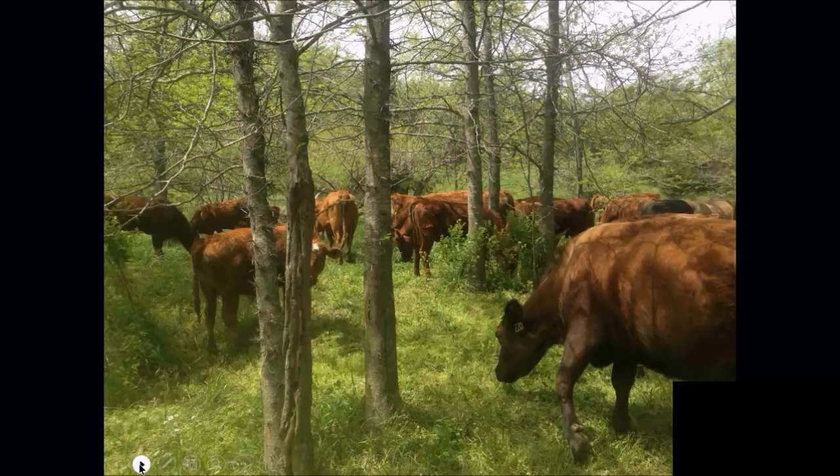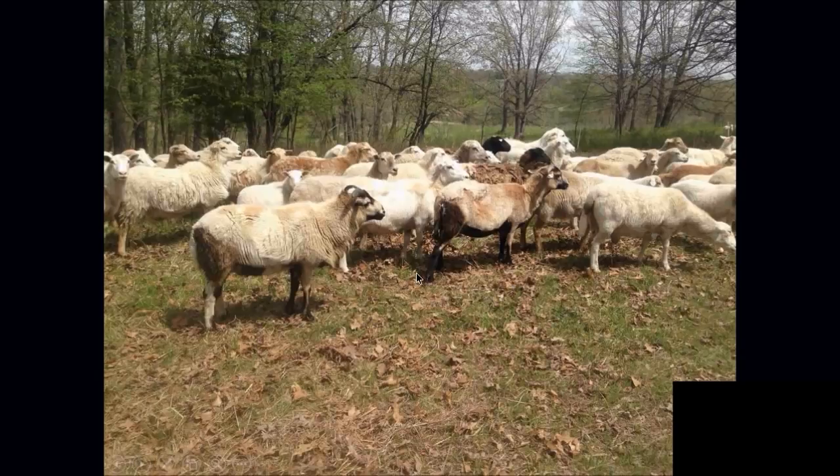These are hair sheep — St. Croix-sired with some Katahdin and Barbados Blackbelly. Those sheep can make a good living on land where cattle would starve. They're a very low-input, highly profitable animal for your silvopasture. They go after the woody stuff — multiflora rose, thorn trees, baby sprouts, autumn olive — all these things that start sending up new timber. They're like a work crew; they'll get every leaf as high as they can reach.